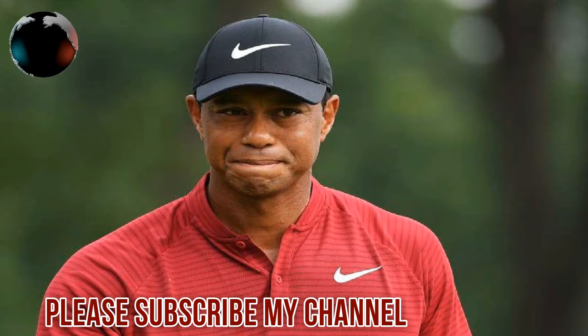Tiger on the day: 1-over through 7, 9-under overall, tee 3. Hole number 6, par 3, 223 yards.